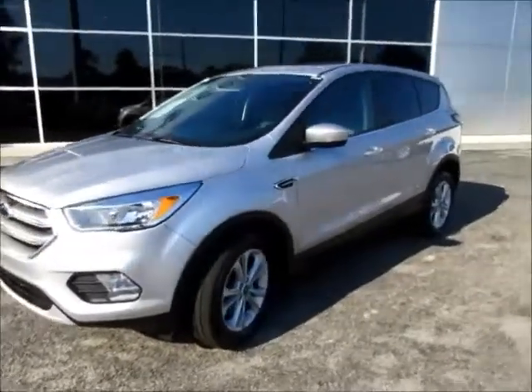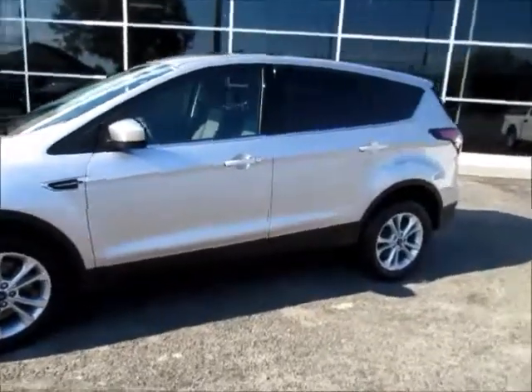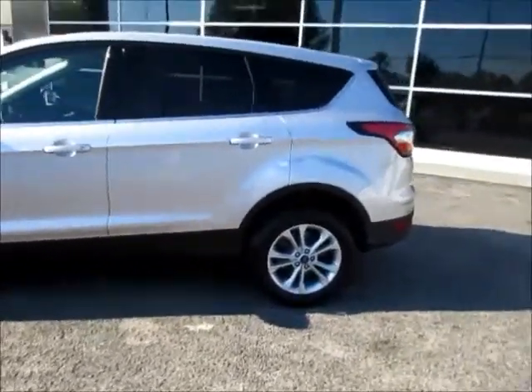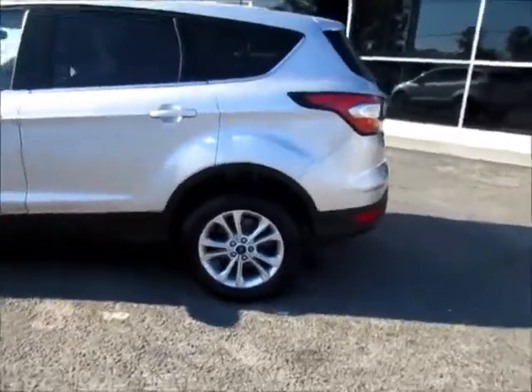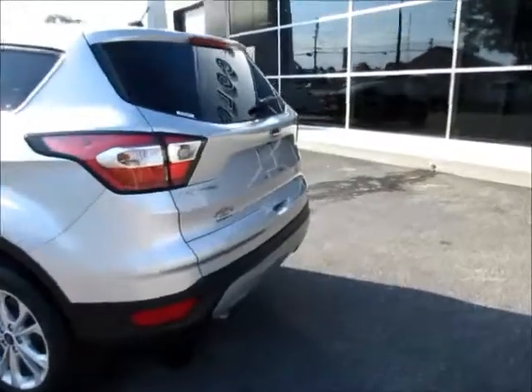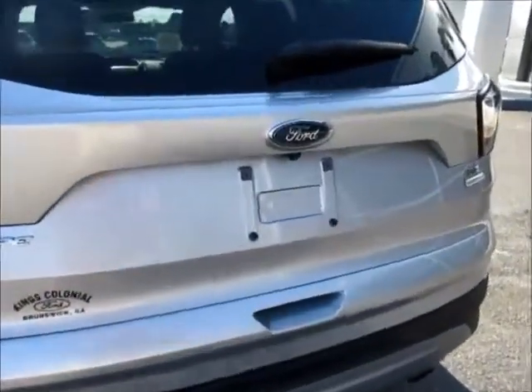Hello and welcome to King's Colonial Ford. Today we're looking at a like-new 2017 Ford Escape. This one has the panoramic moonroof, only 18,000 miles, so it's still like new — very clean inside and out. It still has the remainder of the powertrain and bumper-to-bumper warranties.